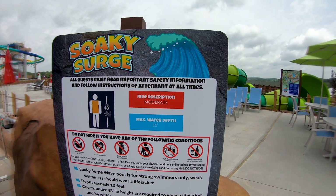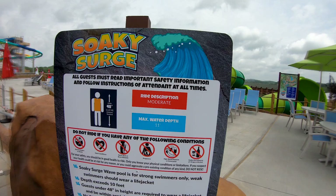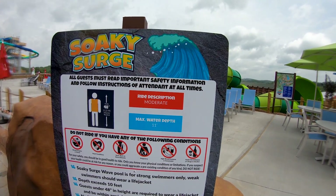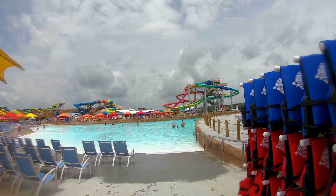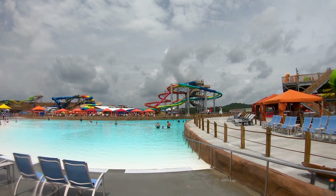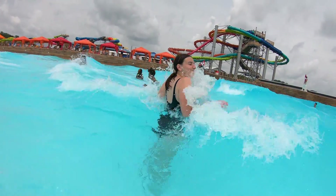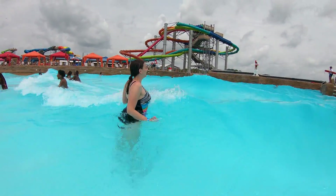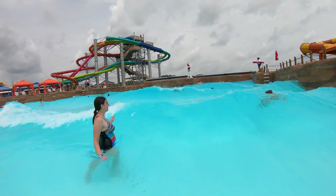Next up we're going to try Silky Surge — this is their wave pool. Pretty big water depth for a wave pool — usually it's nowhere near 11 feet — so this should be pretty cool. We saw the waves going earlier. These are ridiculous. I can tell you right now, these waves are amazing.